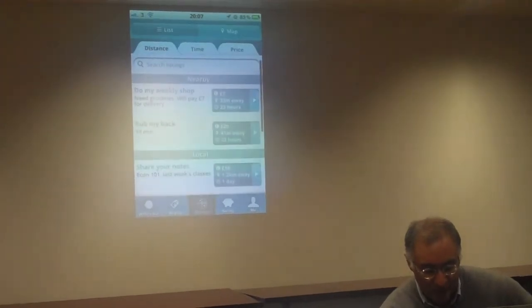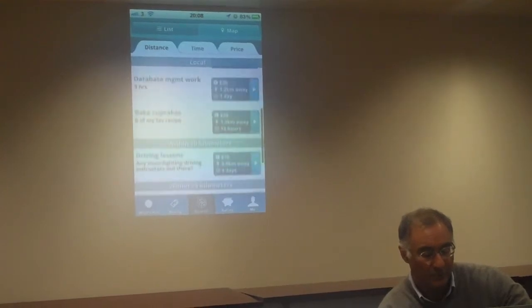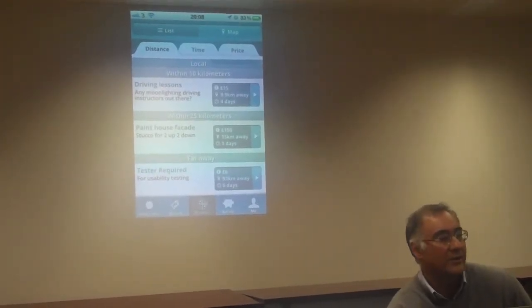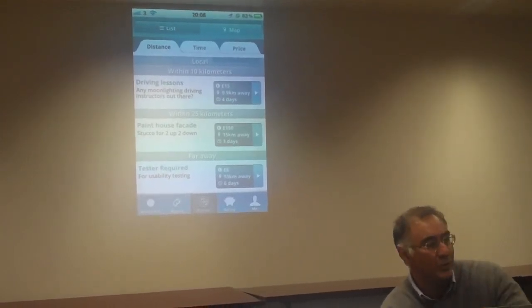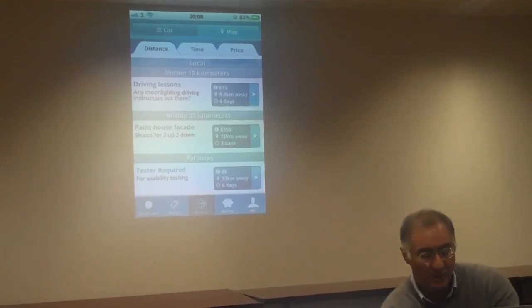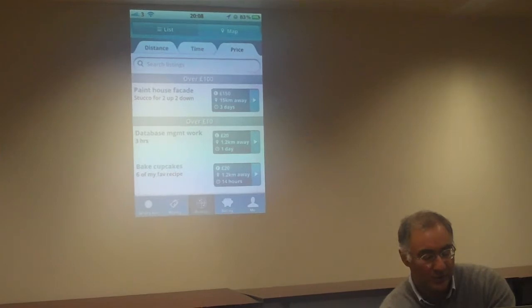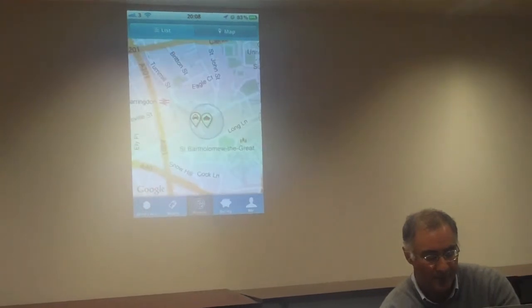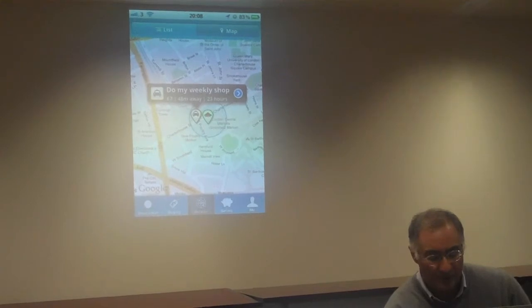The browse function allows you to see what's nearby — less than a kilometre, more than a kilometre, further away. You can set up alerts and keywords to get just the things you're interested in, either within the app or via email, and later hopefully SMS too. You can also sort by time — what's expiring earlier or later — or by how much money is being offered. You can view it on a map as well, with different icons for each request type, and clicking an icon shows the details.